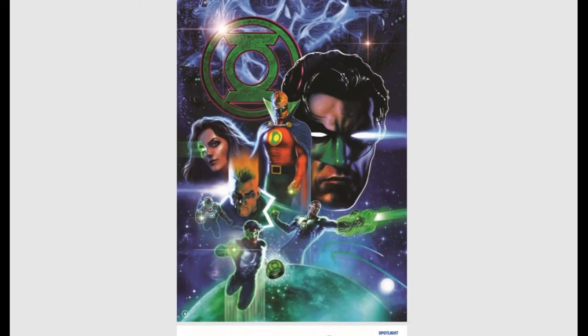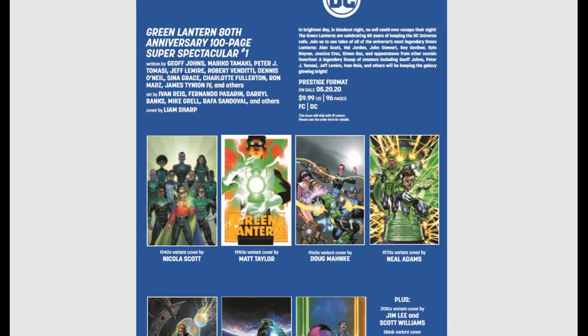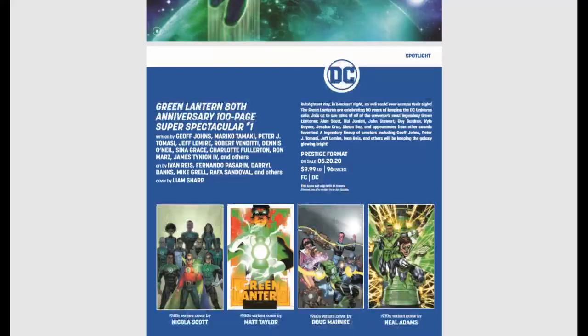We have the Green Lantern 80th Anniversary 100-Page Super Spectacular. That would explain why DC is really pushing all these anniversaries and 750-issue parties. We have all these covers that are ten bucks apiece — buy, buy, buy, we need money.